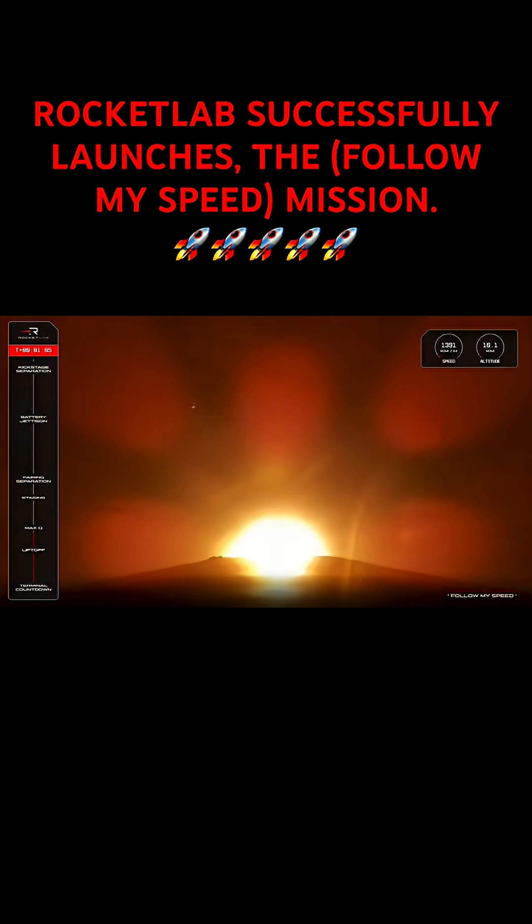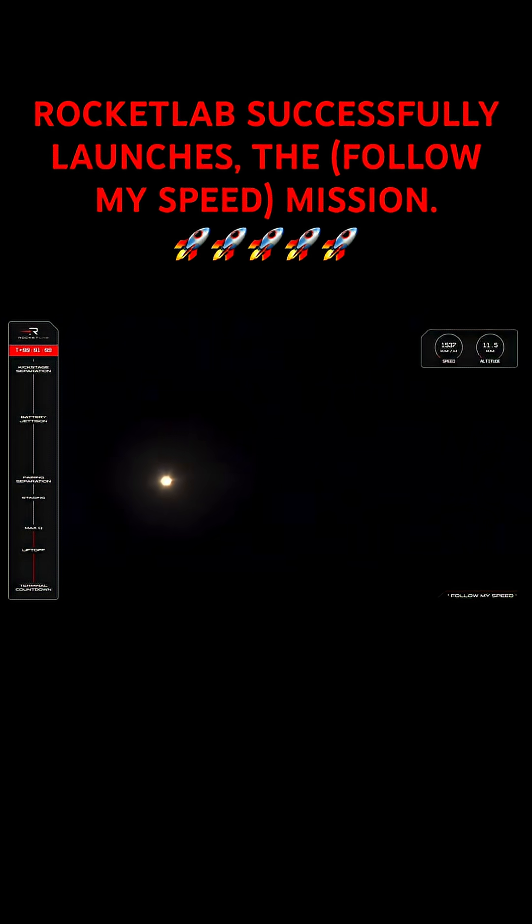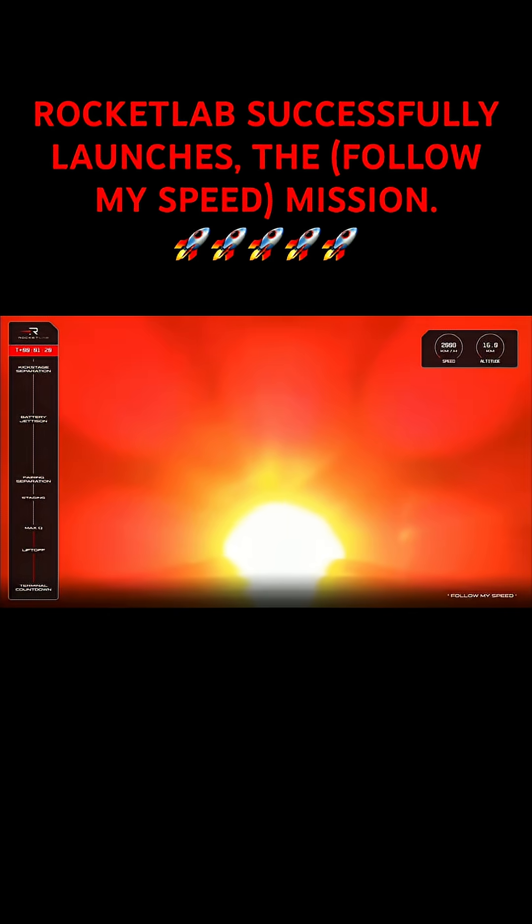Approaching Max Q. Cleared Max Q. HVB Discharge Nominal. And that was the call out for Max Q.